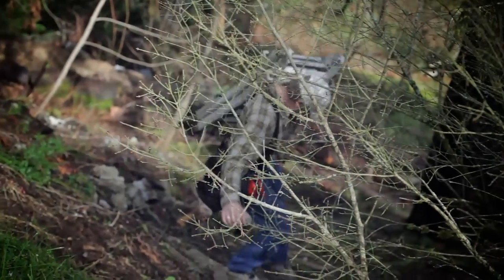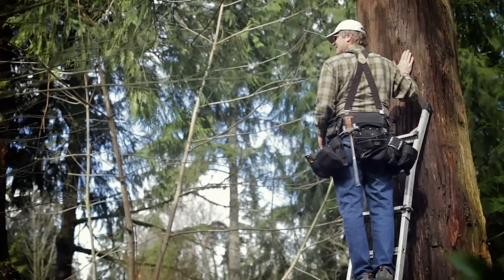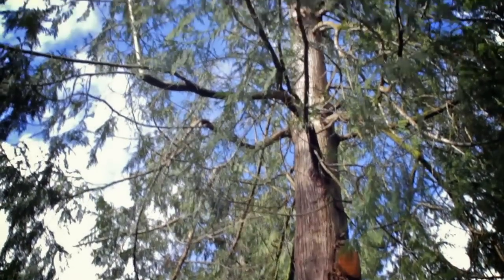I think our real specialty, of course, is connecting to the trees. That interface between the tree and the structure is so important.